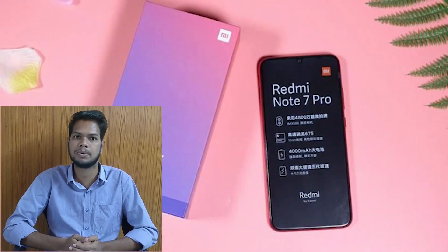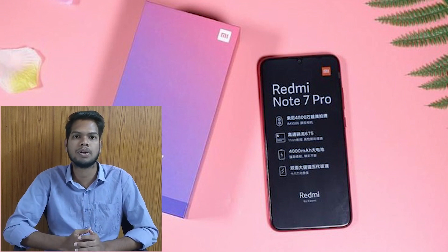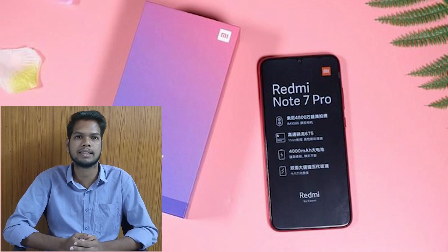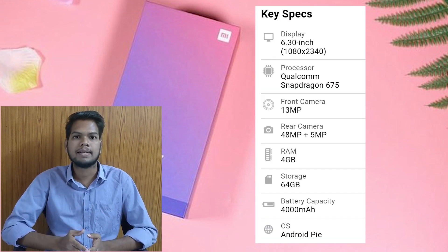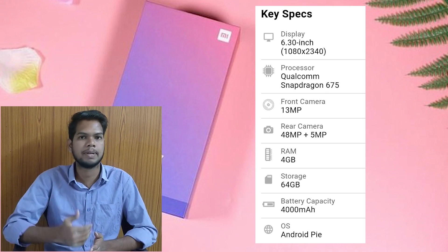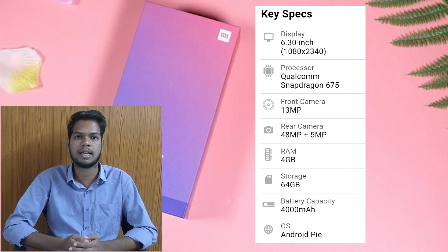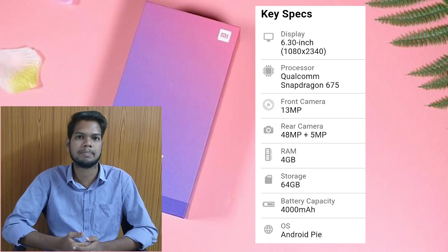First, I am going to select the Redmi Note 7 Pro. It has a 6.3-inch screen and a Qualcomm Snapdragon 685 processor. On the front, it has a 13MP camera, and on the back, it has a 48MP plus 5MP dual camera setup.